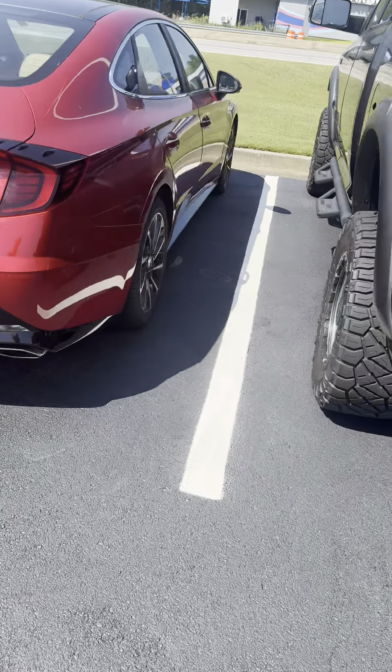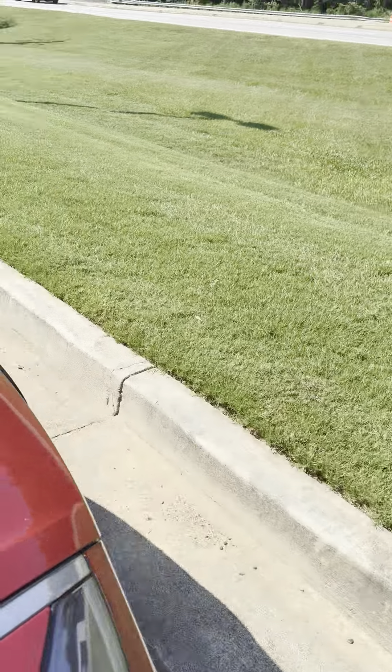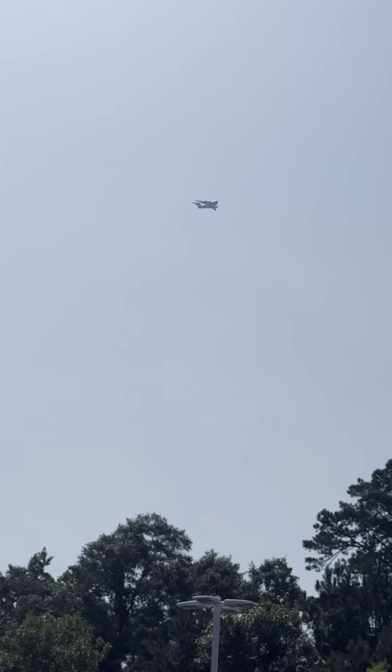On the front side, real wide body, kind of a stance on there. Got the 360 cameras, the parking sensors in the front to help you park. We got the 18-inch alloy wheels right here. Panoramic sunroof on the top.